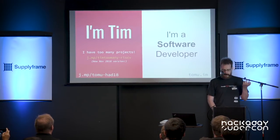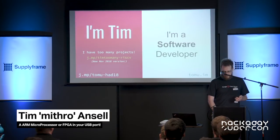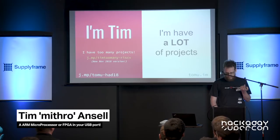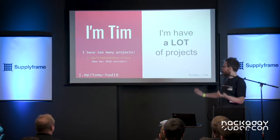Hi, I'm Tim, and I self-identify as a software developer. I'm also an open-source developer, and I'm an Australian, if you can't tell from my accent. And I have a lot of projects — I actually give a talk called 'I Have Too Many Projects.'